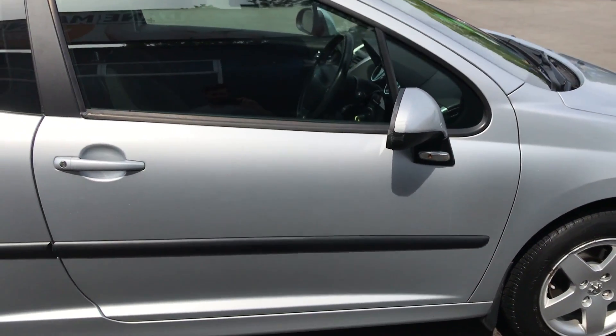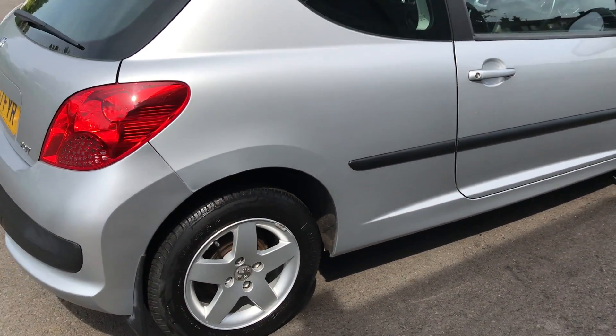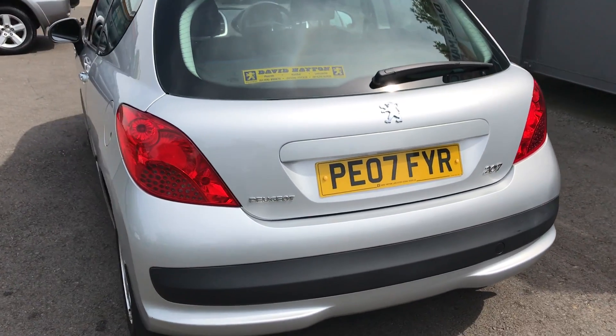This car has only covered 23,250 miles from new and has had one lady owner. The vehicle has a full service history consisting of 11 services and an MOT until March 2019 with no advisories.